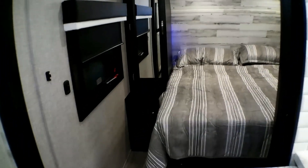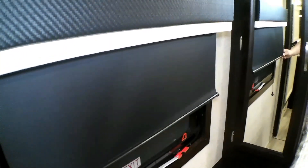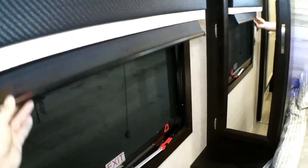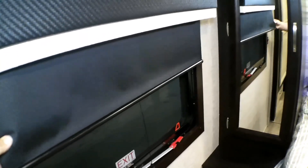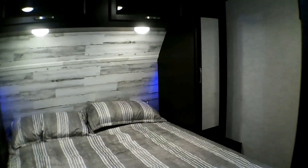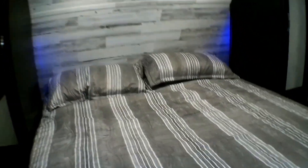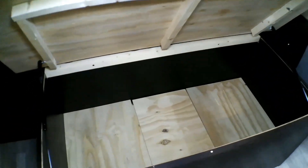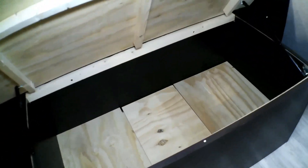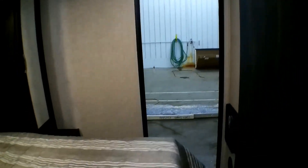Walking into the bedroom, you have the wardrobe to the left. This unit has cloth shades instead of pleated day-night shades. You have the bed, more storage, storage above the bed, some blue accent lights behind there, and storage for blankets underneath the bed. The bedroom also has its own access.